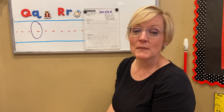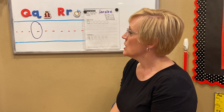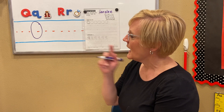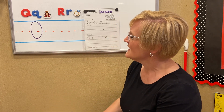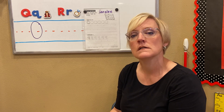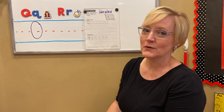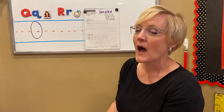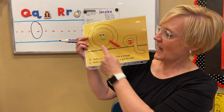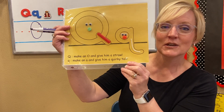Don't worry if you make a mistake. Making mistakes is part of learning. Now, Q — it looks like an O. I didn't go all the way to the foot line, but I think I forgot something. That's right, I can't forget to give Mama Q — uppercase Q — a straw. Up and over, give her a straw. Q.